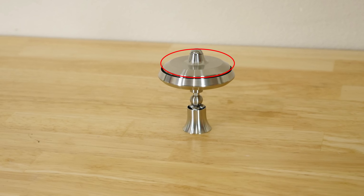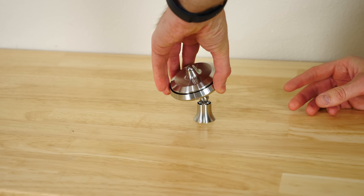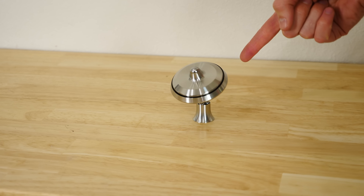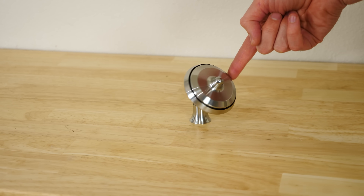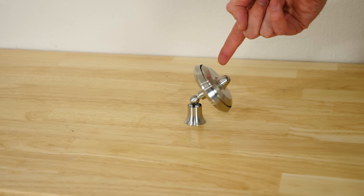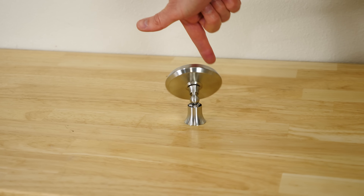I'm going to be using this gyroscope a lot. The top portion here spins and the bottom portion doesn't. So if I try to slow its precession, it drops. But if I try to speed up its precession, it raises.